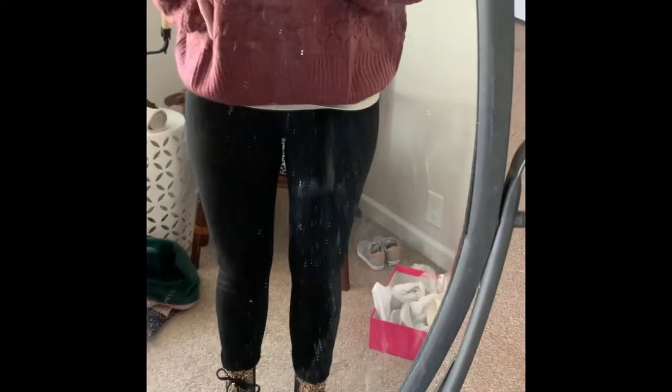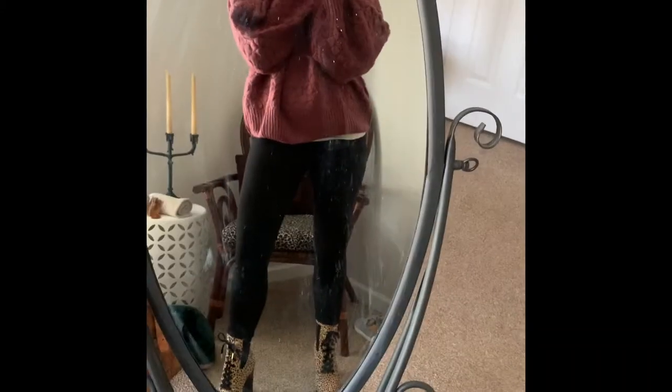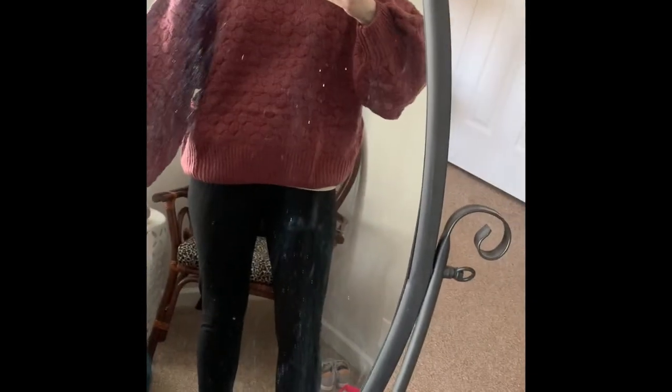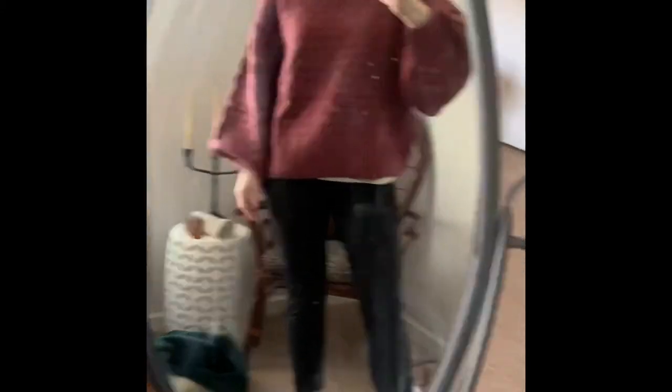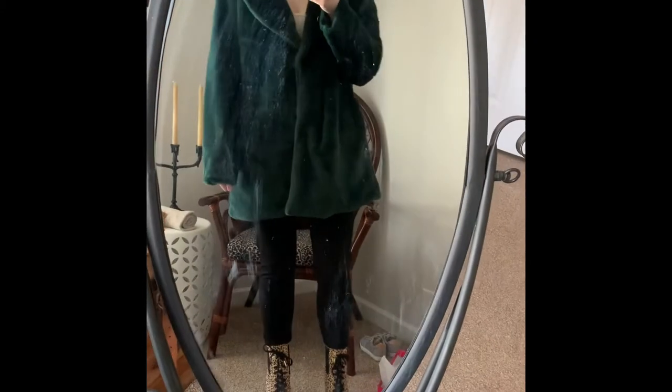This is the sweater I was envisioning with these shoes. It's definitely different and I think I like it — it's an extra large, and I kind of like things oversized like this, but I feel like you guys might not. Please let me know what you think — should I keep it or send it back? Actually, I do not like this — it just looks frumpy. Maybe I should get a smaller size. Definitely sending it back one way or another.